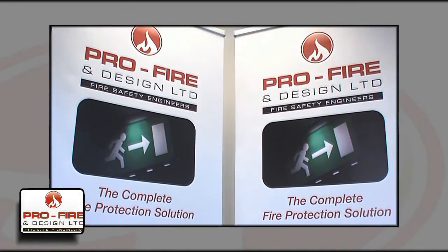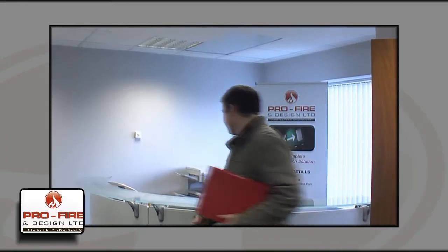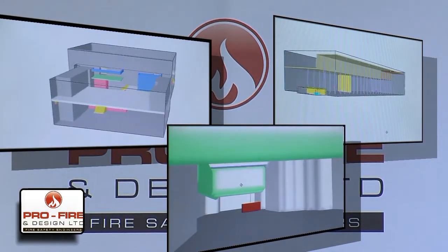Part of ProFire's expertise is to engineer smoke and fire behaviour simulations, known as Computational Fluid Dynamics or CFDs. The priority of CFDs is to demonstrate the accuracy of a fire engineering design.